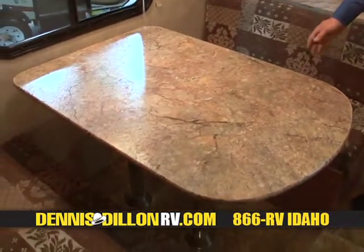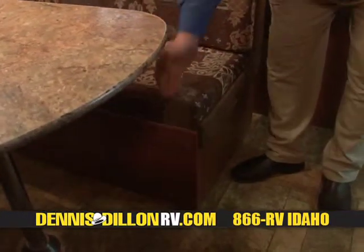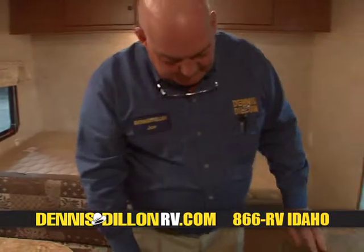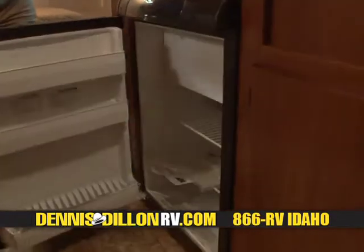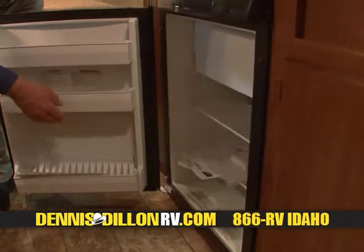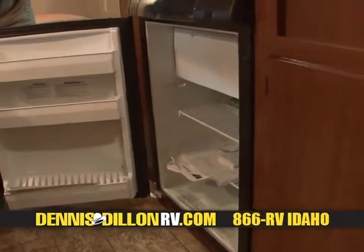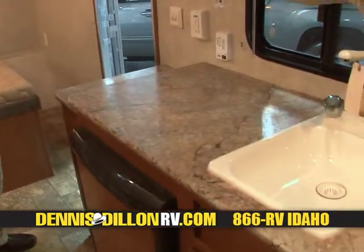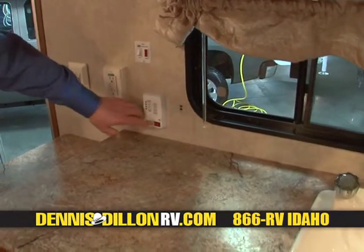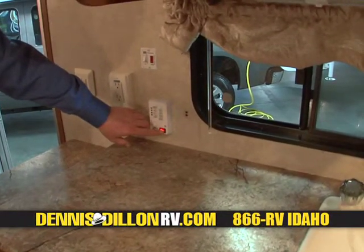Then the dining area, which is a nice booth — this actually makes into a bed also. You can see here that there are little ledges and this table top would fit down, making it into a bed. Here we have a Dometic refrigerator, with spaces for ketchup, mustard, and plenty of room for vegetables. And then we have a small freezer up on top for your meat. Over here, we have another 110 outlet and your water heater on and reset button. Here are your black and gray tanks, and when you turn that on, they'll light up to give you indication of exactly how full or empty they are.